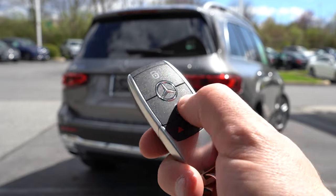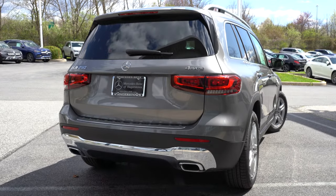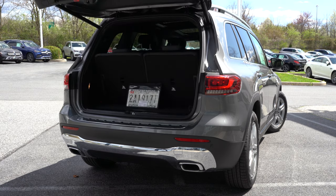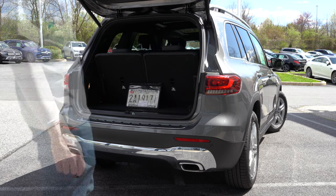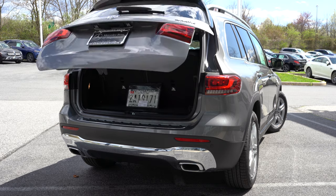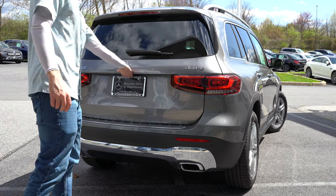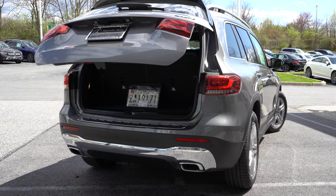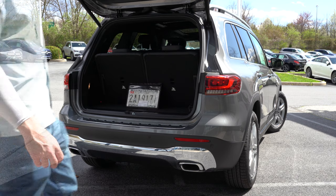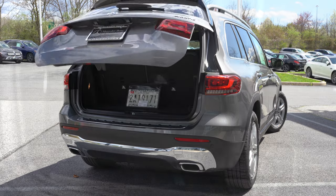Now that we're around back, to open the rear liftgate there's a button on the key fob, a button on the liftgate itself, and a button on the driver's side door. Worth mentioning: the GLB actually offers optional seating for up to seven. That third row is an $850 option — the standard setup is a two-row configuration, but if you want the third row, you can add it.